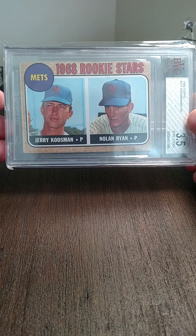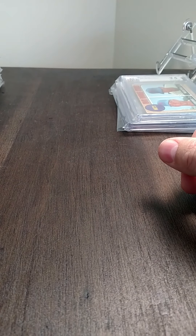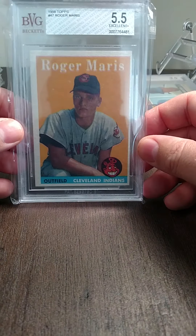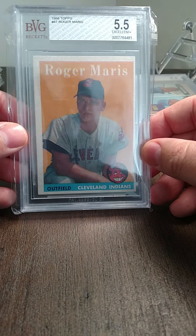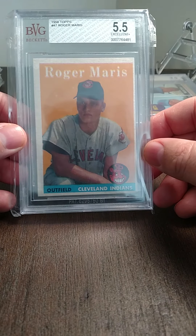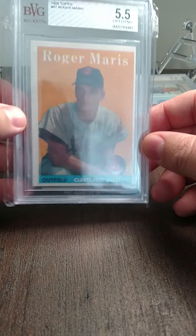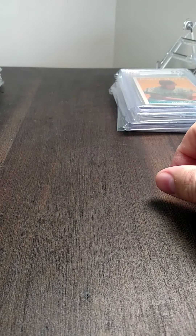A Nolan Ryan graded three and a half out of '68 Topps. Then a '58 Maris graded a 5.5 — centering is the whole reason this isn't higher, but it's still a nice card.